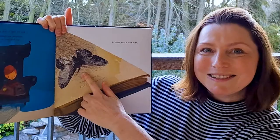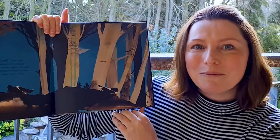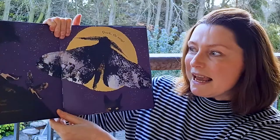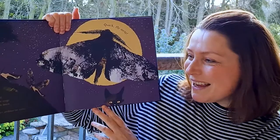Look — what's that moving in the moonlight? A shiny cocoon wiggles and jiggles. Something is waking up from a long winter's sleep. Six little legs uncurl, two tiny antennae unfurl, and four salt and pepper wings stretch and quiver in the breeze.